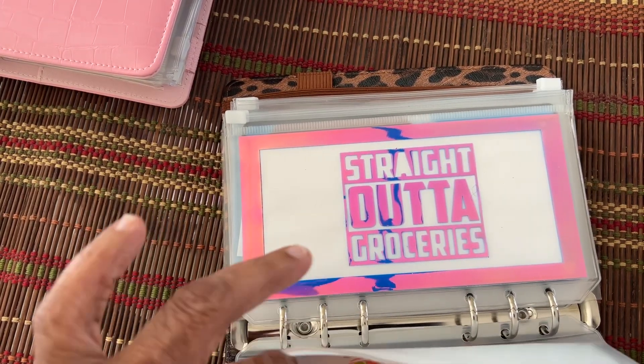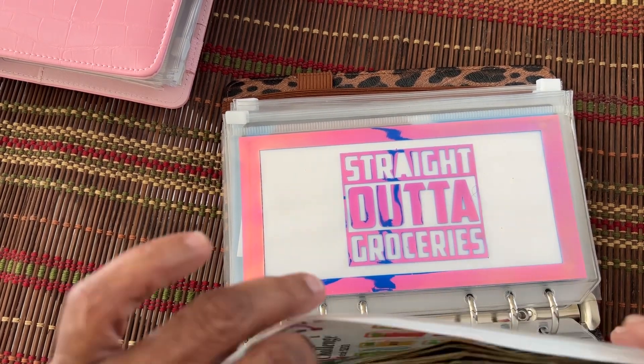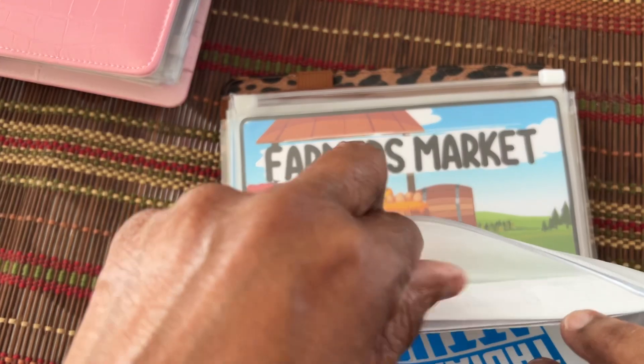I'll put it up at the top first. So you may have to pay my card back. Alright. Straight out of groceries — it's probably straight out, too.